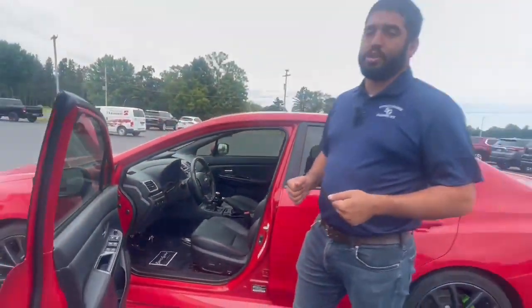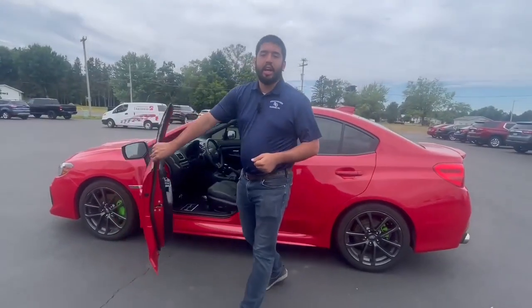It's a turbocharged engine pushing almost 270 horsepower. If you have any questions, come on in and ask for Talon, or give me a call at 720-525-0879. Thanks and have a great day.